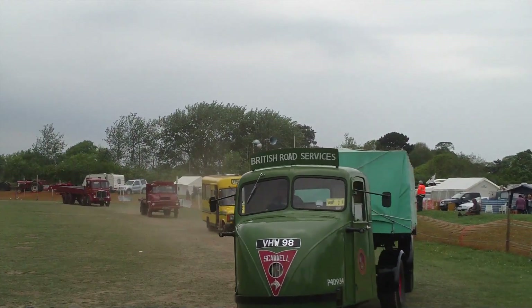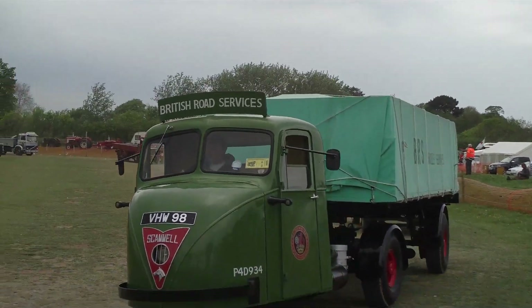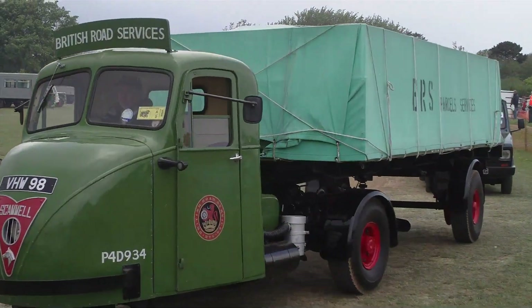Part of a generating set on the back there. Hasn't got the actual generator, but it's got the engine.